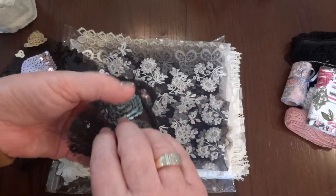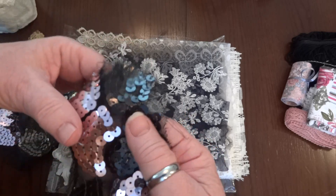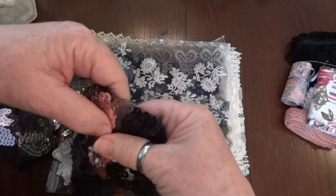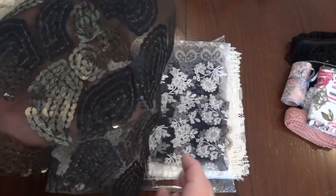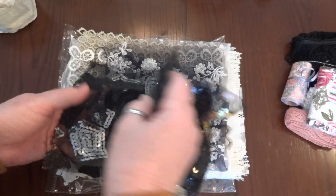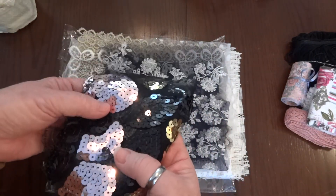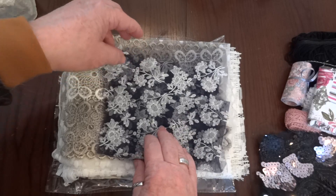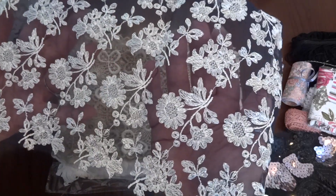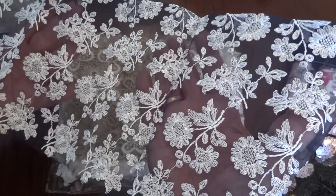The sequins are all sewn in so you don't have to glue them if you want to. That's a thread — I thought it was one of my hairs; my hair just sheds uncontrollably. And then look at this beautiful piece — it's just gorgeous.